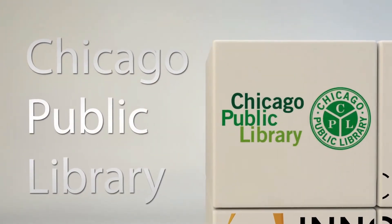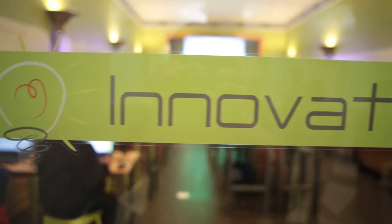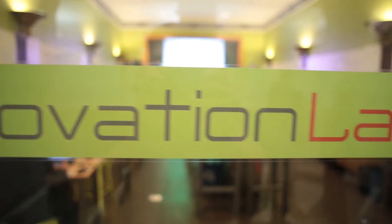The Makerspace is a lab project within the newly opened Chicago Public Library Innovation Lab. What we're testing in this space is future technologies, specifically 3D printing, milling, and a variety of fabrication software and hardware that we think may have a role in the future of libraries.